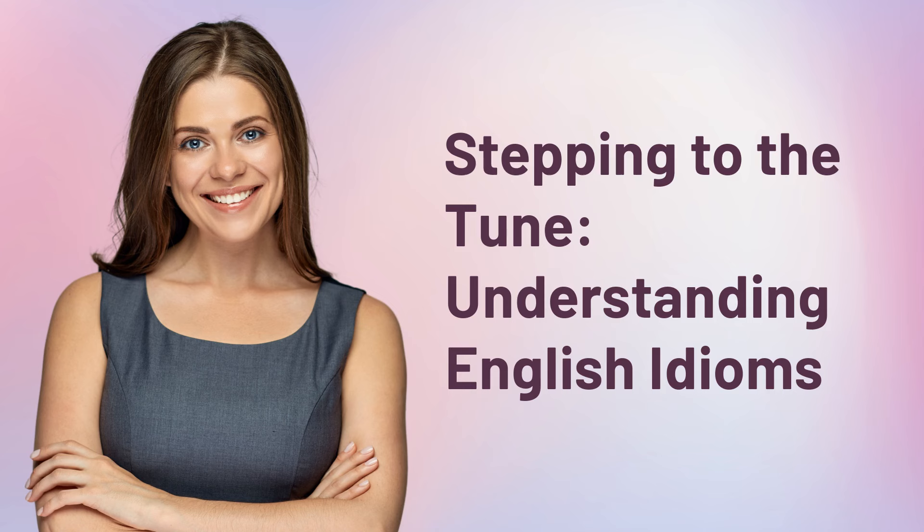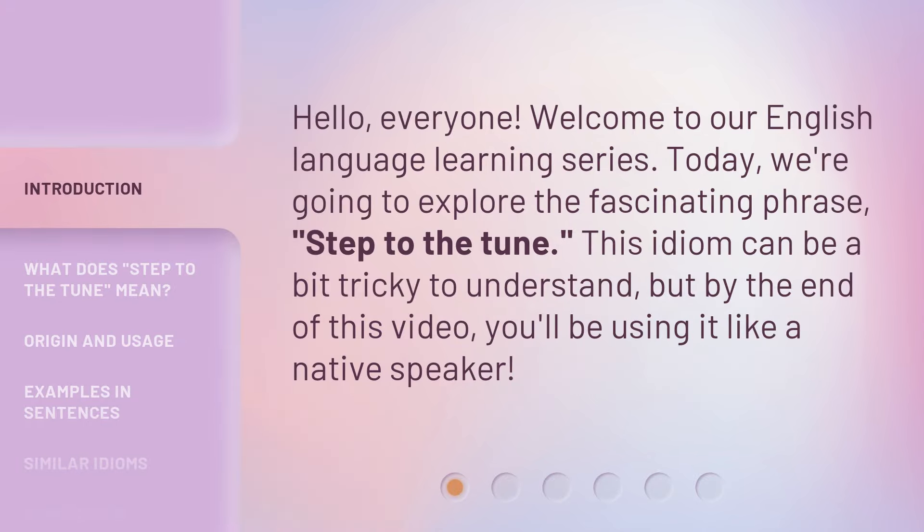Stepping to the Tune: Understanding English Idioms. Hello, everyone. Welcome to our English language learning series. Today, we're going to explore the fascinating phrase, Step to the Tune.